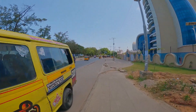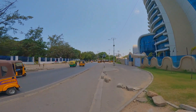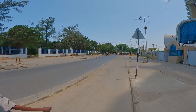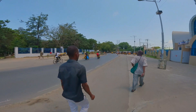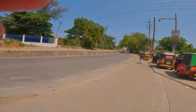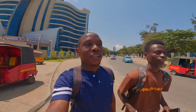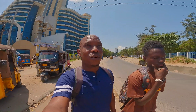We have these matatu guys coming. That is the Kenya Maritime Authority tower. We are still moving down towards the Likoni ferry channel showing you this area. This is the KMA towers. Behind us is the Kenya Maritime Authority tower as we've showed you. We are moving down towards the Likoni ferry — my friend EJ is the one taking me around this area.